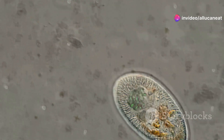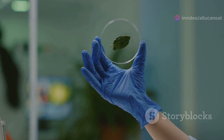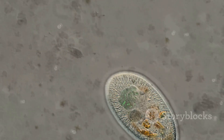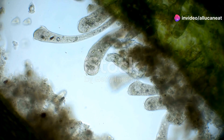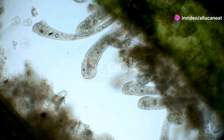First up, we have single-celled organisms. These are the simplest forms of life, yet they play a crucial role in the ecosystem. Take the amoeba, for instance. It's basically a tiny blob that moves by changing its shape — fascinating, right? They feed on bacteria and other small particles, keeping the nutrient cycle going.